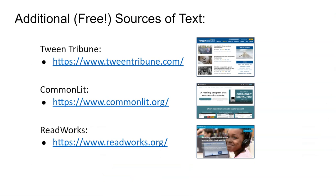Full-length books are not the only Lexile Measured Texts available. For other shorter selections of free Lexile Measured Texts, consider visiting any of the websites you see here.